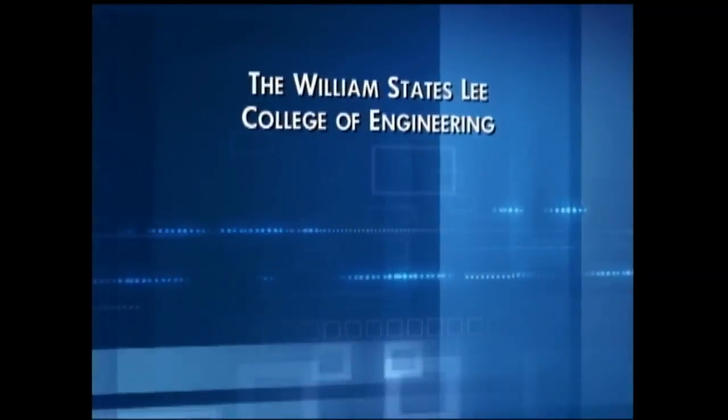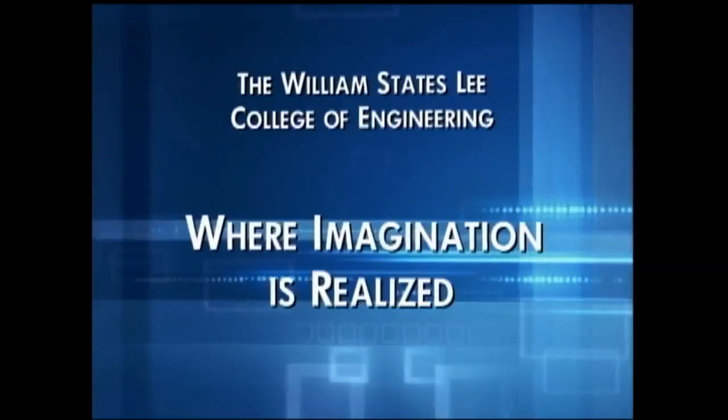The William States Lee College of Engineering — where imagination is realized.